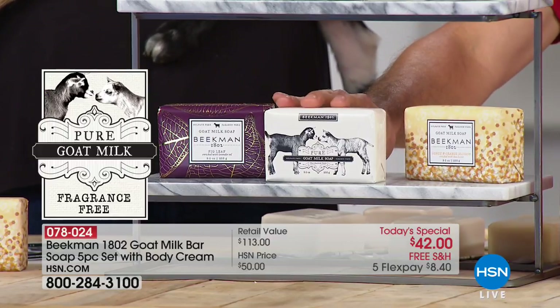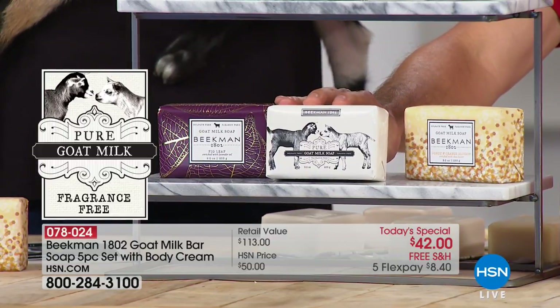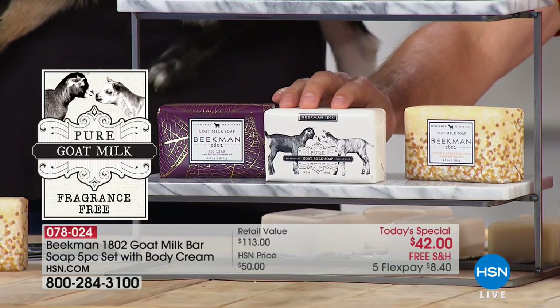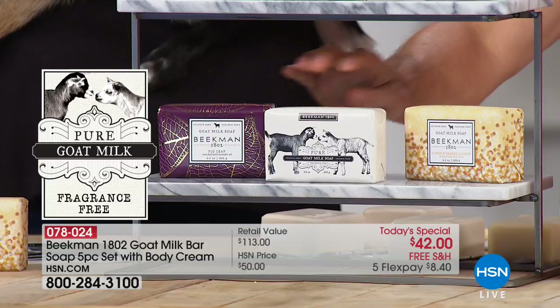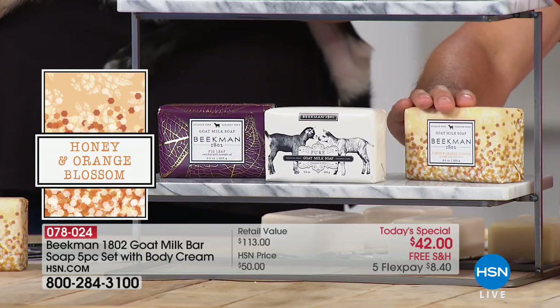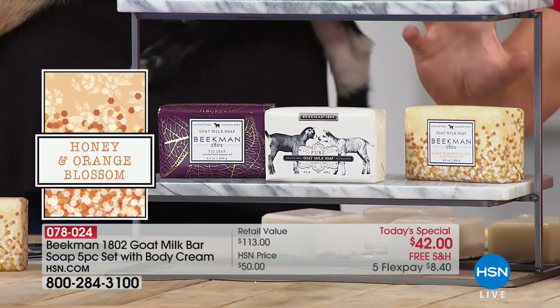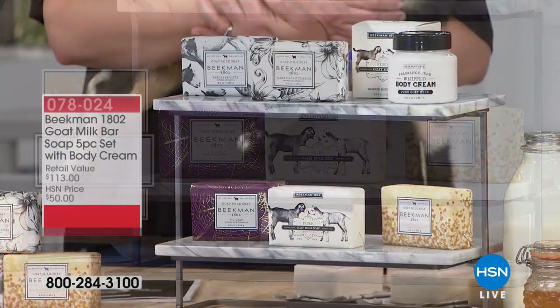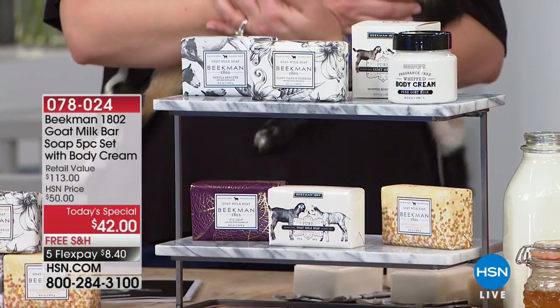Then we've got the Pure, completely fragrance-free. That's Frankie and Blossom on the front — a few years ago when they met, they were only days old, and this was their first kiss, from our farm. And then the Honey Orange Blossom. You're getting all five of those, and the birthday surprise — the eight-ounce tub of the whipped body cream.